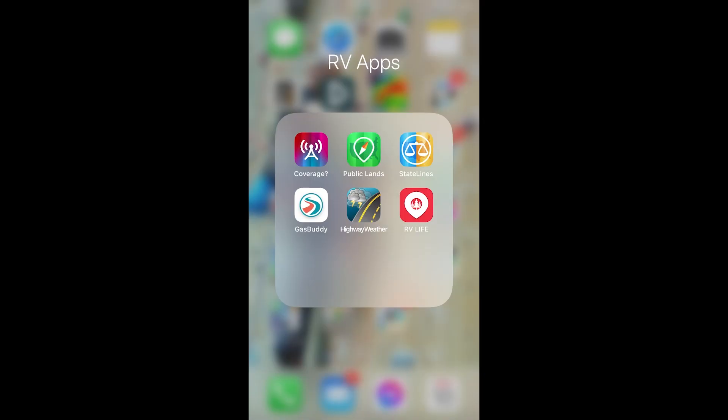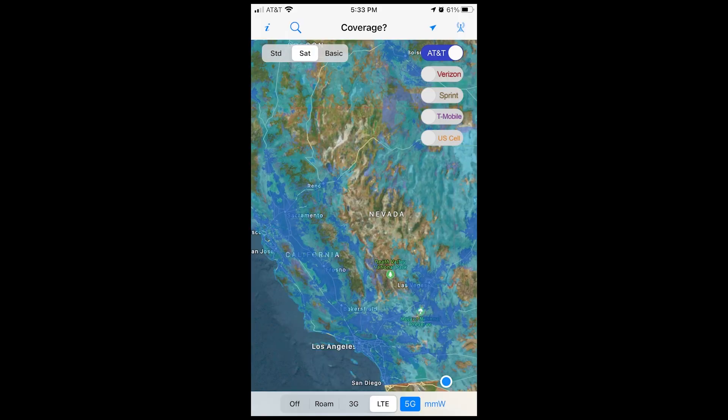Let me show you the apps I use most on my phone first, and then we'll go to the actual computer. The ones I use the most out of all of these are Coverage, Public Lands, State Lines, and Gas Buddy — those are the ones I use the most out of this list.